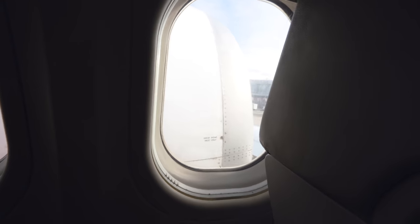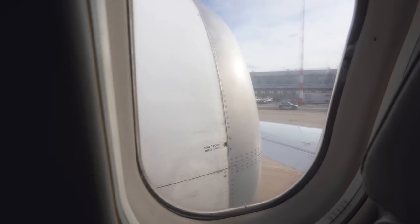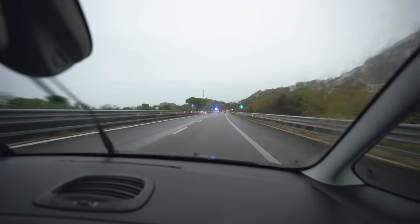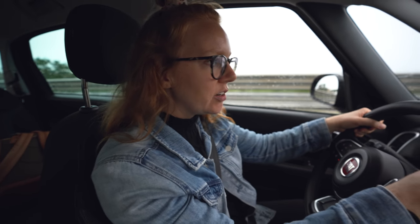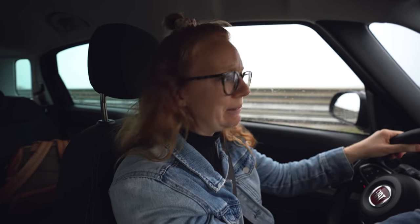I was going to get some cool shots of us flying into Sicily, but that's my view, so never mind. We have made it to Sicily, we have our trusty vehicle, and we are headed out to explore — but not today because it's really gross out. It might be pouring down rain with lightning in most directions, but the scenery is still really beautiful.